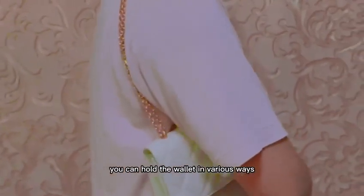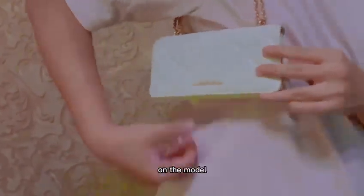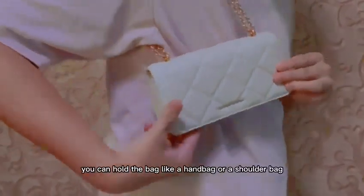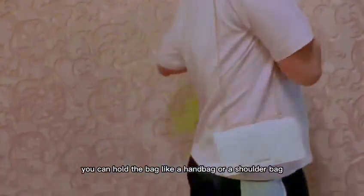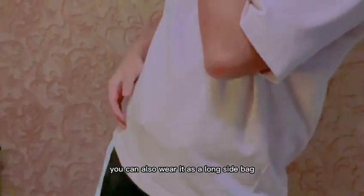You can hold the wallet in various ways to see its style and durability on the model. You can hold the bag like a handbag or a shoulder bag. You can also wear it as a long side bag to match your outfit, or even wear it as a sling bag. Three styles with just one bag — how cool!